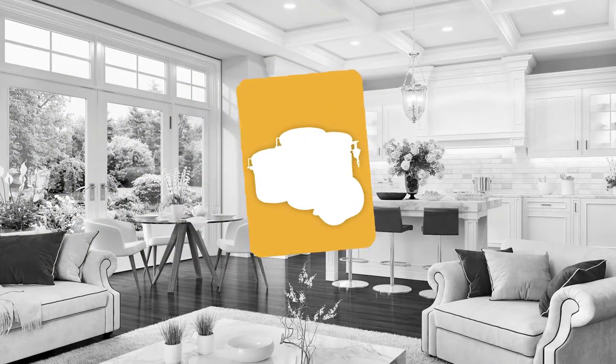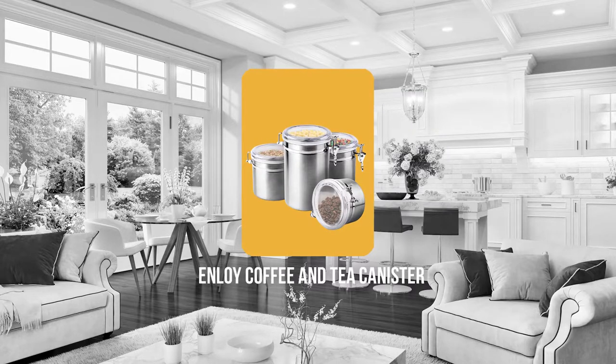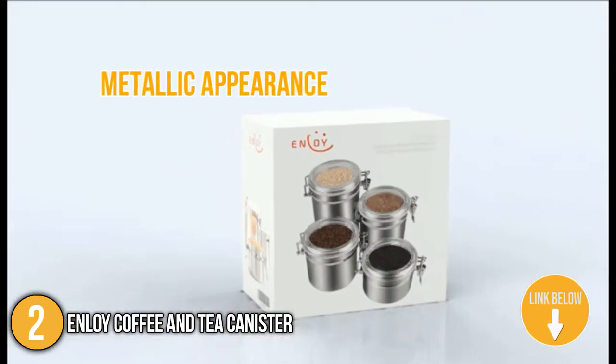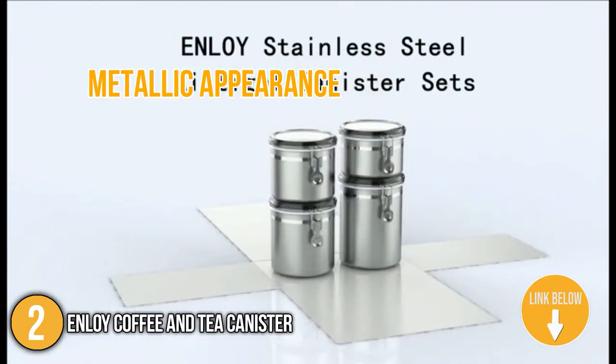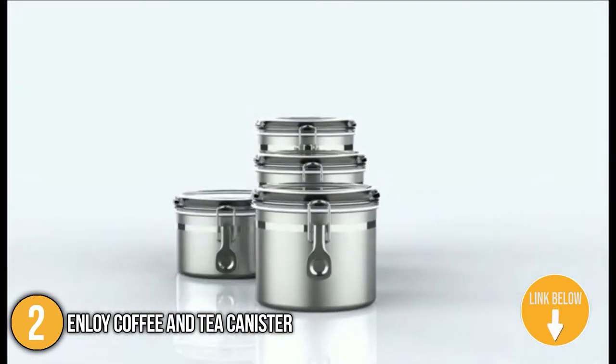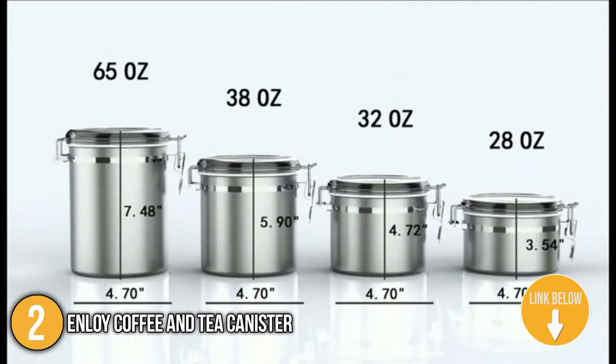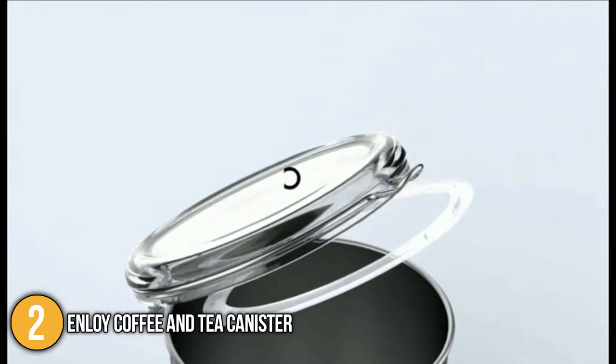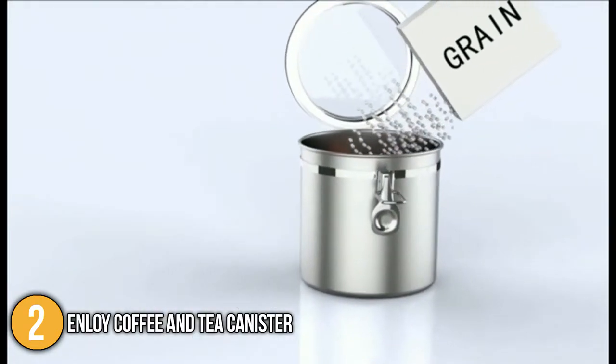The second coffee and tea canister on our list is the Enloy Coffee and Tea Canister. The Enloy Coffee and Tea Canister has a metallic appearance and a unique silicone closure intended to maintain the freshness and taste of the whole roasted beans as well as the coffee ground. If you're looking for a high-quality, durable, food-safe container, go no further than this stainless steel one.